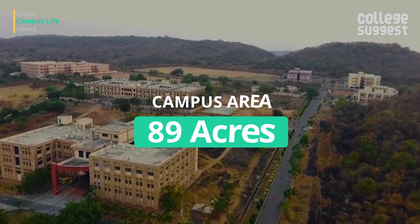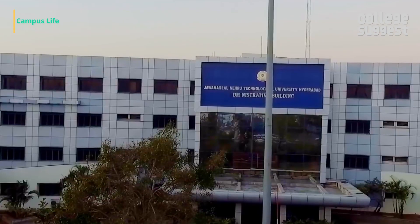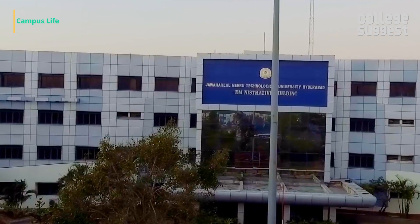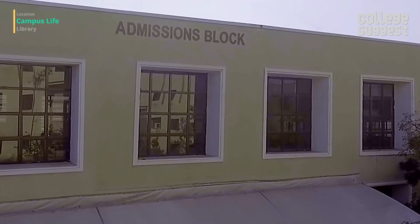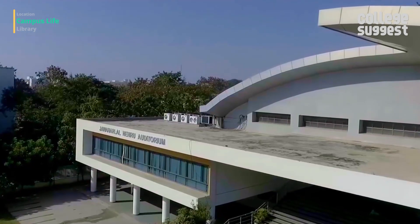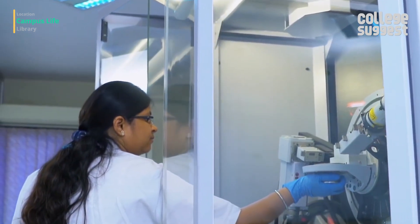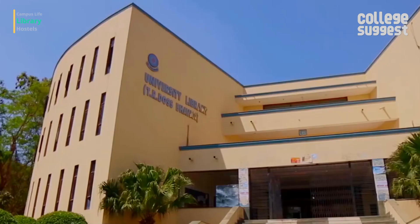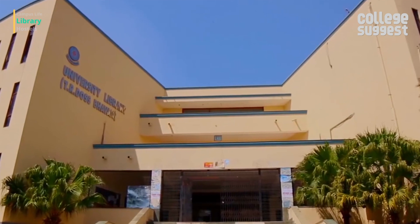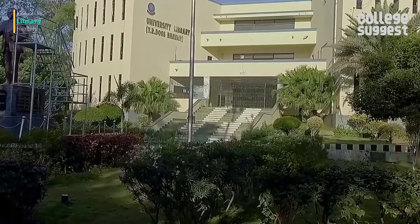JNTU's campus spreads over 89 acres and proves itself to be one of the self-contained campuses with a variety of amenities for the students' welfare. The university has high-speed internet connectivity throughout its campus and high-quality labs in every department. The well-equipped library of JNTU serves as a knowledge source for all students, research scholars, and the teaching staff.